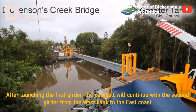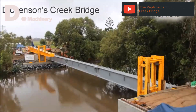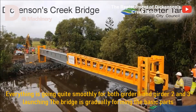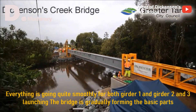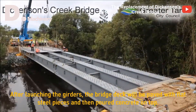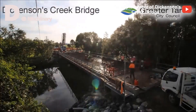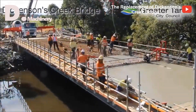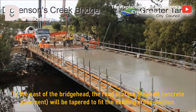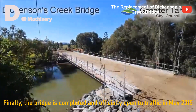After launching the first girder, the catapult continued with the second girder from the west bank to the east coast. Everything went quite smoothly for girders 1, 2, and 3, and the bridge gradually formed its basic parts. After launching the girders, the bridge deck was paved with flat steel pieces and then poured with concrete on top. To the east of the bridge head, the road surface asphalt concrete pavement was tapered to fit the existing cross section. Finally, the bridge was completed and officially opened to traffic in May 2015.